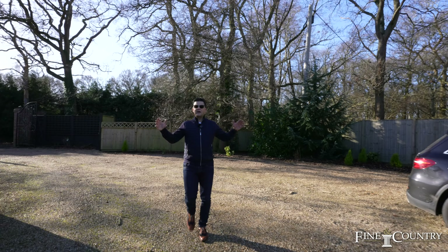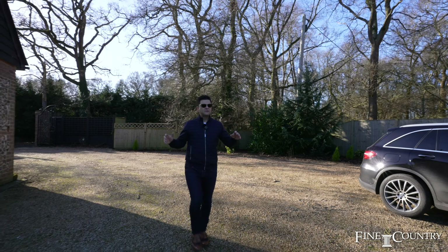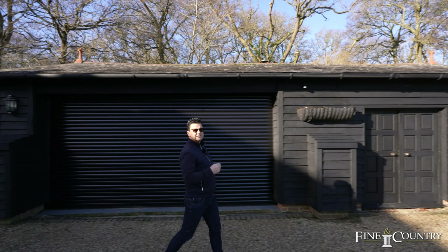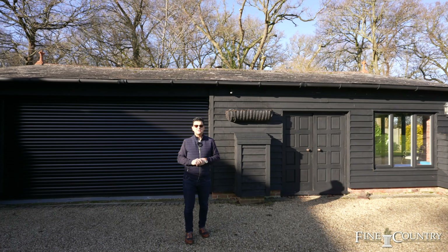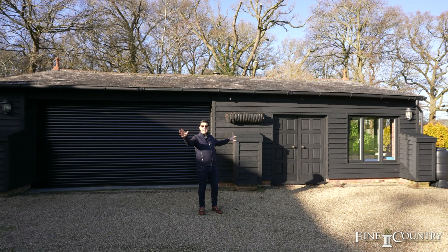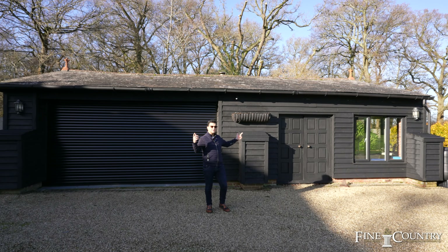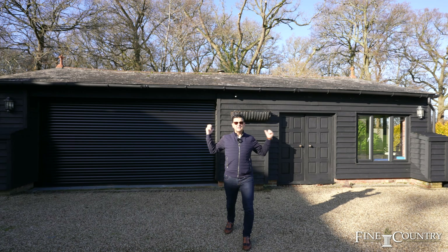Within the grounds of Hillview is this double garage with a separate building and also a gymnasium to the side. If you like exercise, or you want a hobbies room or an office away from the house, it's a fantastic flexible building — although for car lovers you could convert that back to another double garage.